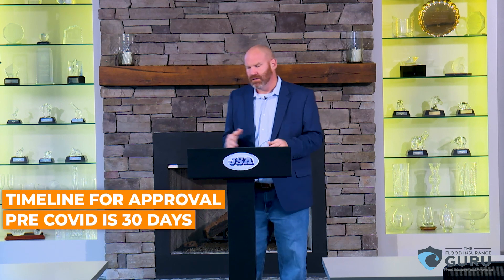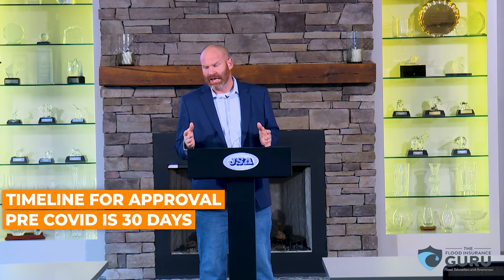The timeframe to get these approved — normally pre-COVID was 30 days. Now I tell people about 60 to 90 days, and if we get it done in 30 days, great. When doing these amendments, we're going to show you some of the documents you'll need, and we'll walk you through actually how to do them.